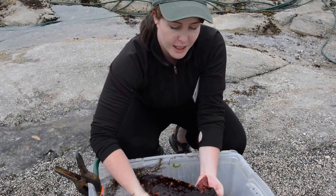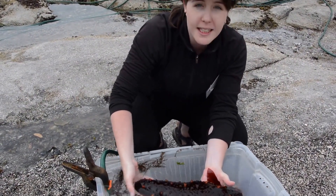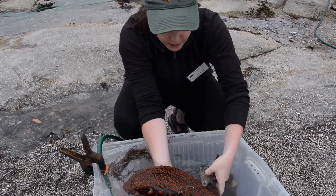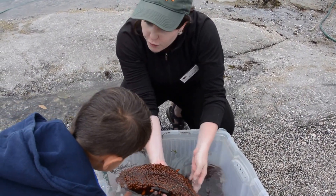So the California Sea Cucumber here. Nice and big in size right now. It's rolling over. You can see its feet — those are all the feet. It was holding on to a rock and those feet are helping it.